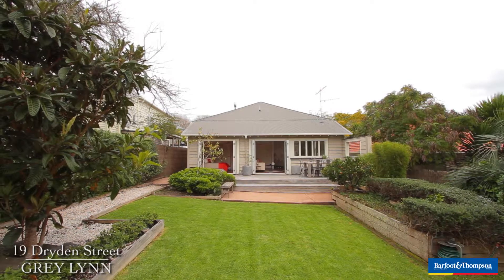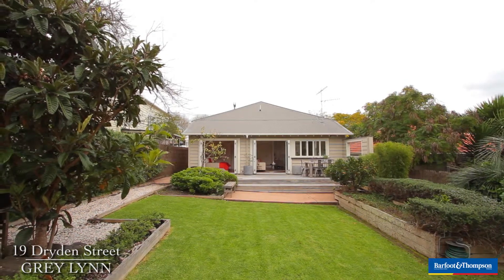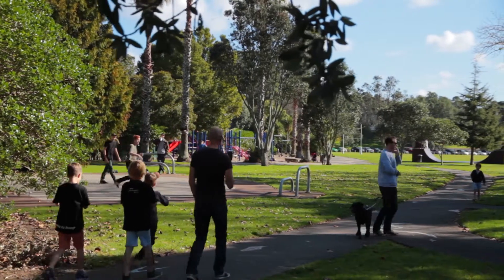Hey guys and welcome to 19 Dryden Street in Greylynn, an awesome family home close to Greylynn Park, Greylynn Shops and Westlynn.